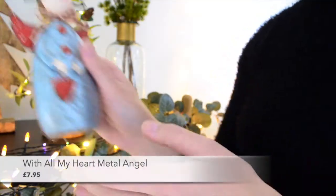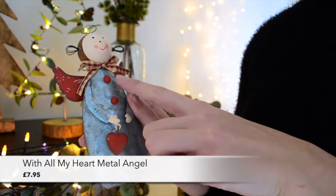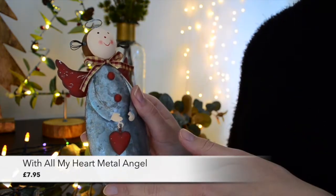For the top of your mantelpiece or sideboard we have a few metal decorations. The first is the 'With All My Heart' metal angel with her sweet gingham bow, wire pigtail details and small metal heart — she really is adorable.